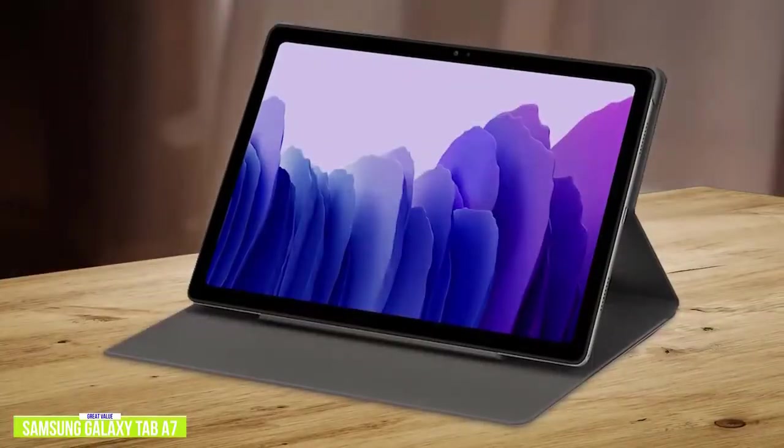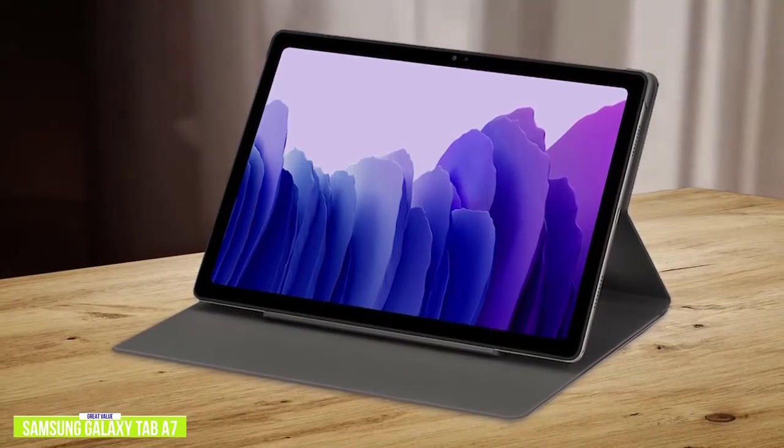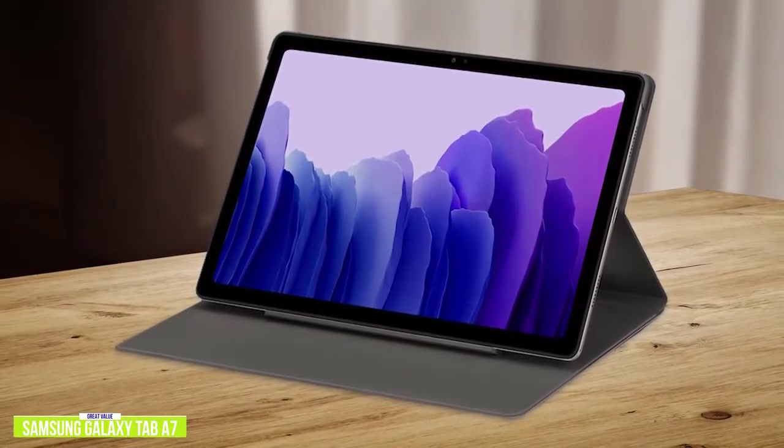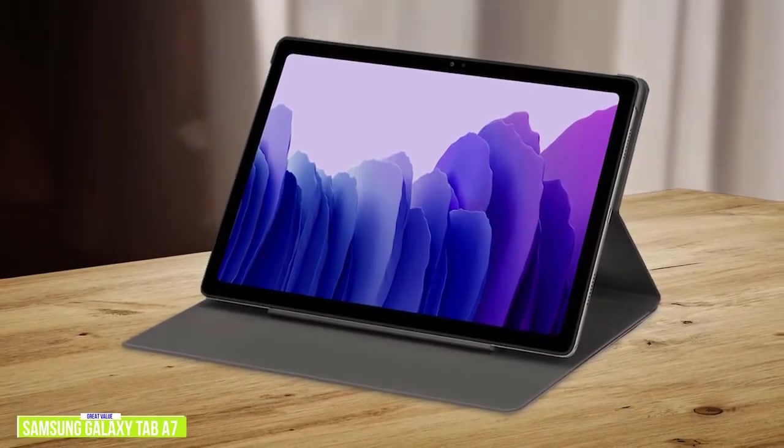Whether you're a busy worker or a student, the Galaxy Tab A7 is extremely light and portable with enough power under the hood for movies, note-taking, and light productivity work, while having a very affordable price to give you the biggest bang for the dollar.